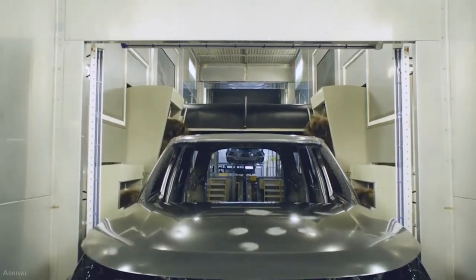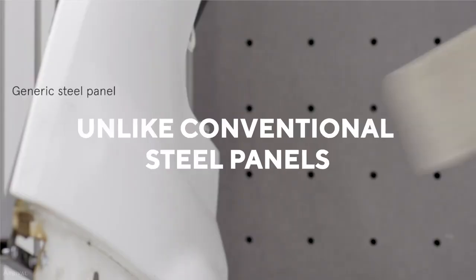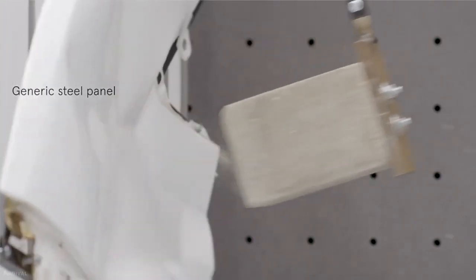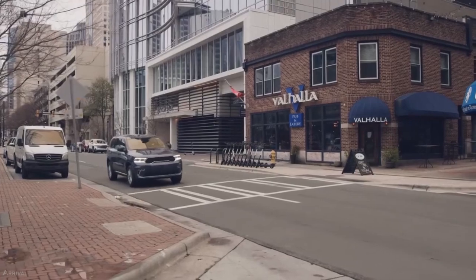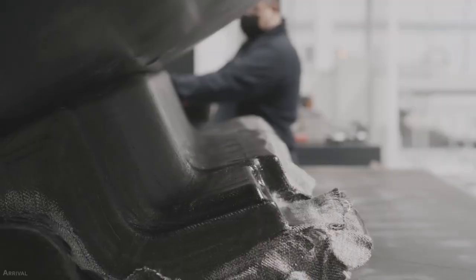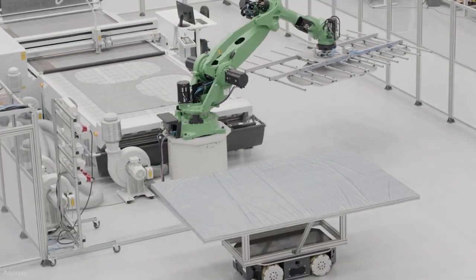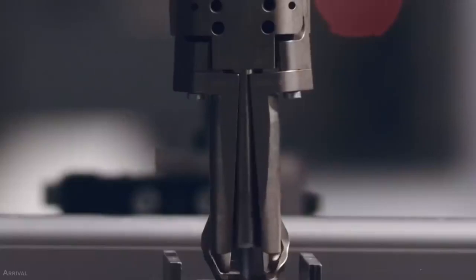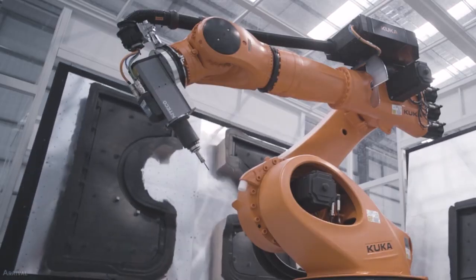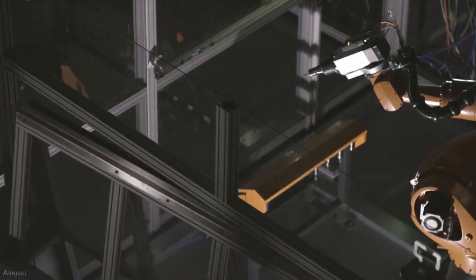Arrival's composite material also has the advantage of being pre-coloured rather than painted. This means the microfactory won't need costly and time-consuming paint shops, because the colour is consistent throughout, not just on the surface. Unlike conventional steel panels, the material will not show scratches and scuffs. Also, unlike conventional vehicle layouts, Arrival's panels aren't soldered together — instead, they are joined using high-tech adhesive, a technique taken from the aviation industry, saving money on welding infrastructure and labour.